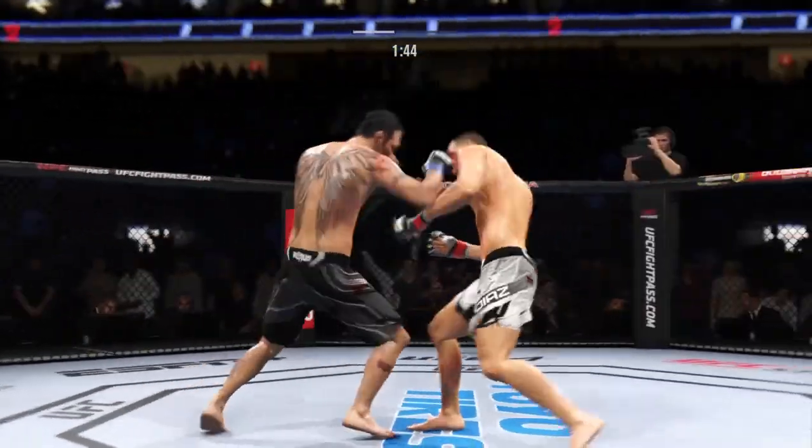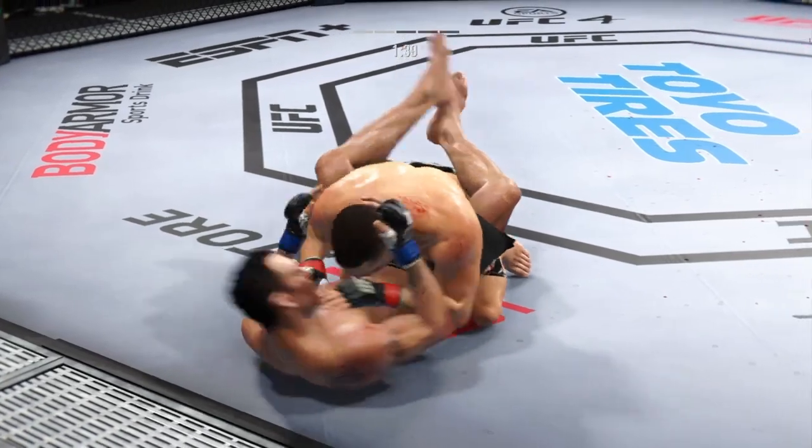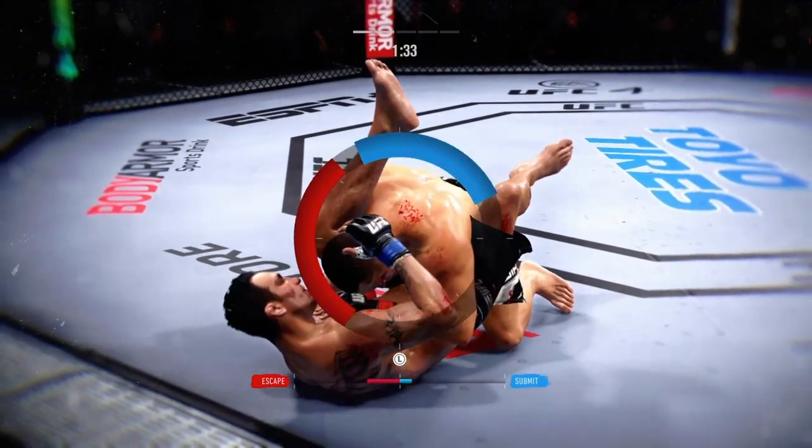No surprises — he connects once again, and that looked like it landed. Wow! Actually got the takedown. Now he's attacking the triangle. Triangle looks pretty tight. I'm no Brazilian Jiu-Jitsu black belt, but maybe not good here.